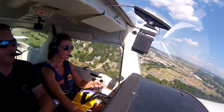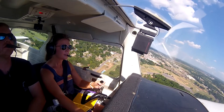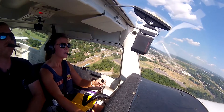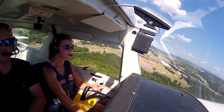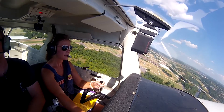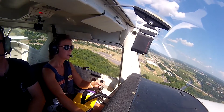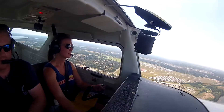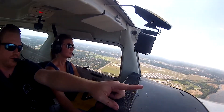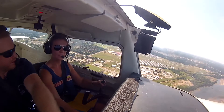We'll follow that for the downwind. I can't see him from over here. That's not a good place for him. And now we need to make sure that we don't creep too close. There's our traffic to follow up there. He's on the left base. Okay, so 1700.